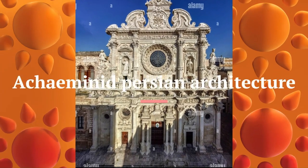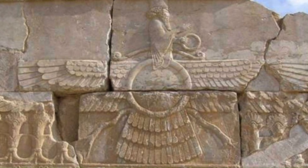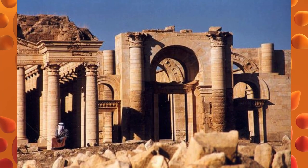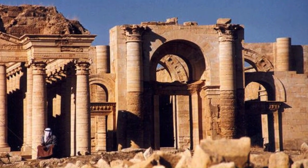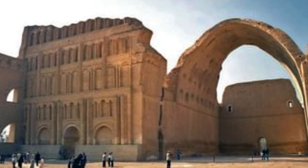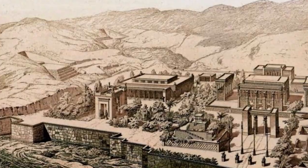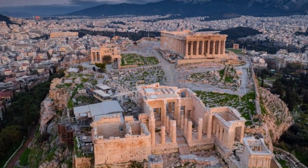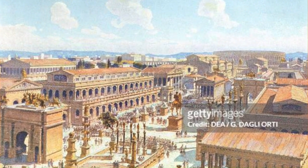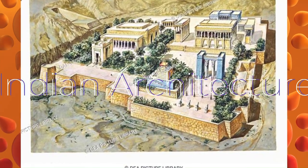Achaemenid Persian architecture is characterized by its use of columns, arches and domes. The most famous example is the Persepolis Palace complex, built in the 6th and 5th centuries BC using stone and brick. From the Acropolis in Athens with its Doric Parthenon to the Roman forums and the Achaemenid Persepolis Palace complex, these civilizations showcase their architectural prowess in the best ways possible.